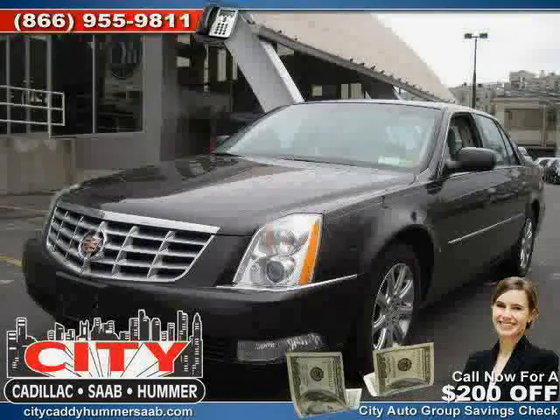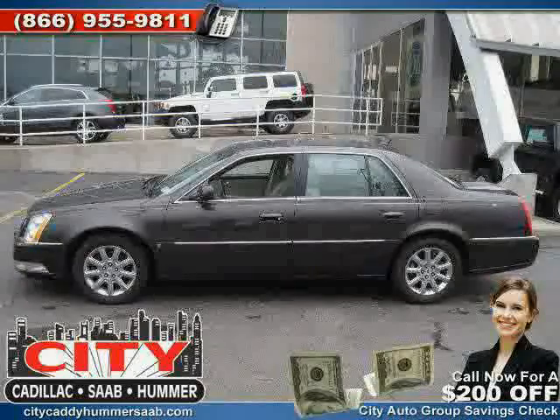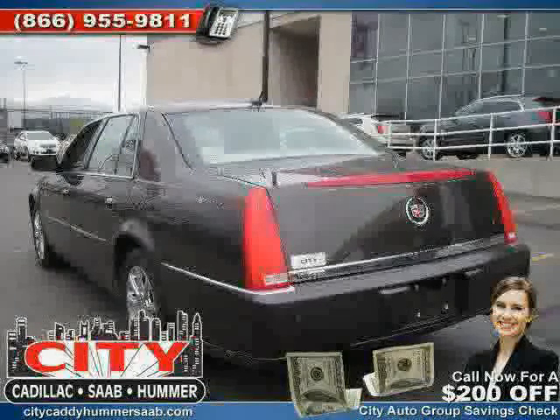Like this 2008 Cadillac DTS equipped with leather interior, power passenger seat, climate control, heated mirrors, rear head airbag, and front wheel drive.